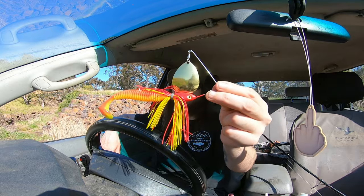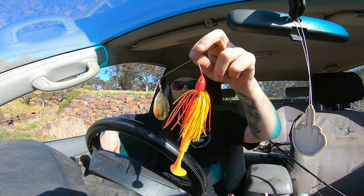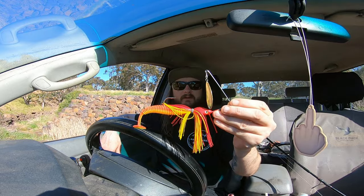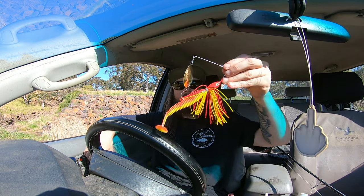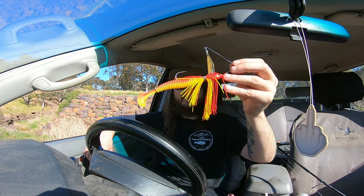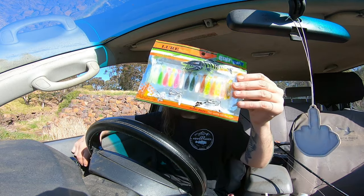I always talk about the one-ounce spinnerbaits that Primal makes and how good they work. He's got a version out with a big Colorado blade, and that's up for grabs for one of you guys. It's a big one-ounce spinnerbait made from Primal Spin Baits. If you want to fish it more like I do, you could take that off and put a big single willow blade because I like a quick sink — this will help slow down the sink. That colour range is probably one of my go-tos.